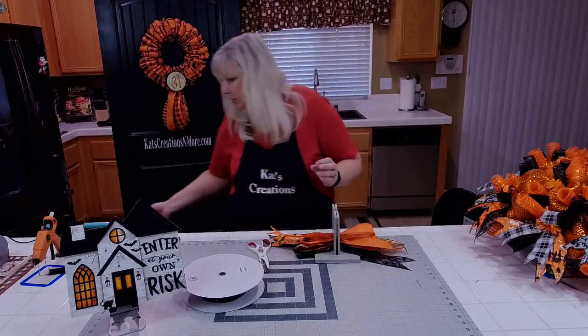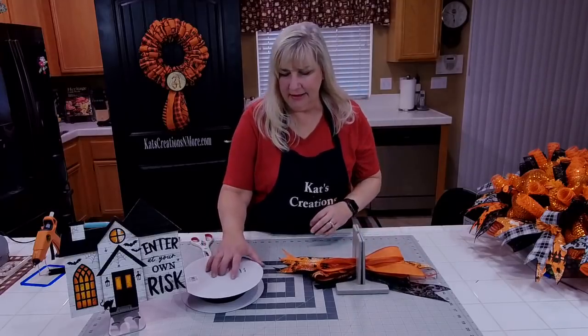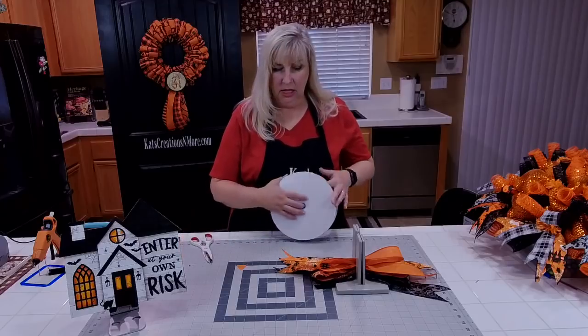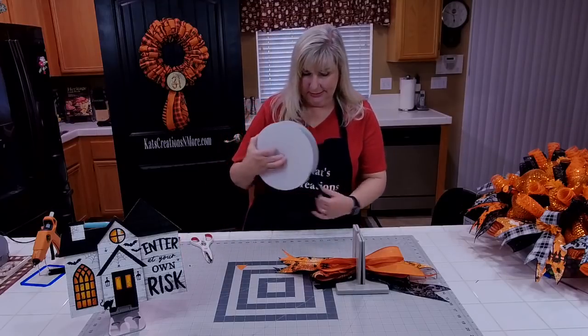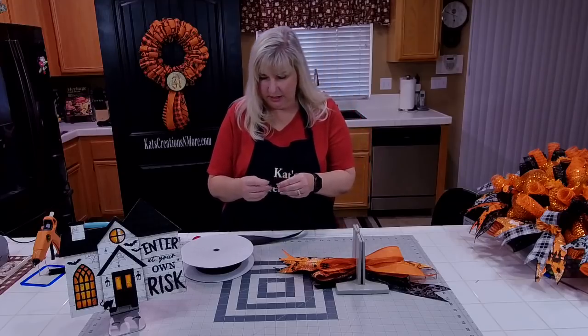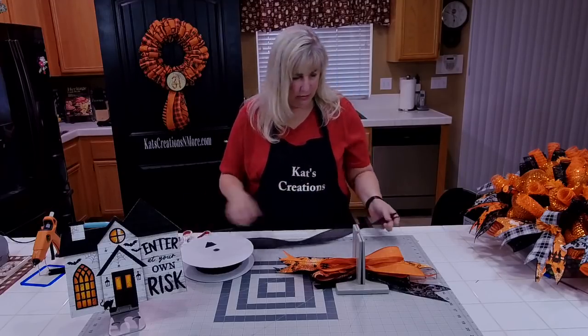I've almost used the entire roll of black and I just got it last year. Black is for Valentine's Day, St. Patrick's Day, Halloween, and Christmas — because you have your buffalo plaid and farmhouse throughout the year. So you use black solids quite a bit.